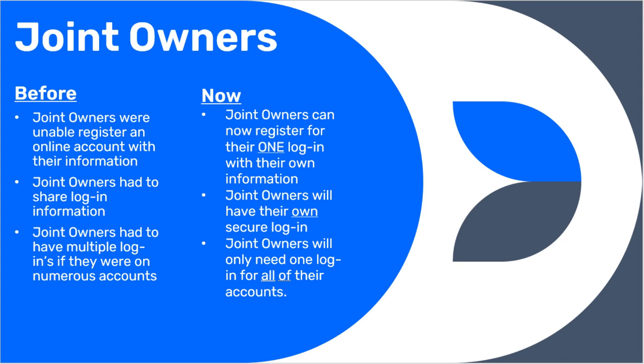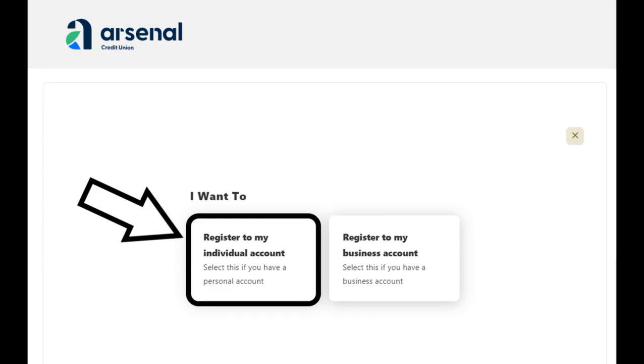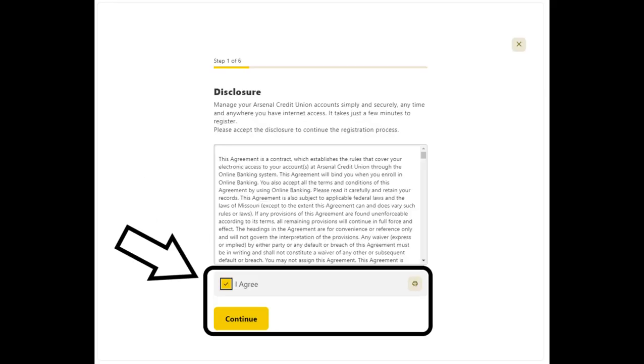It's super easy and takes just a few minutes. Let's get started! First, you will click on the register a new account button and then click register an individual account. Our disclosure will pop up and you will need to read and agree to the terms in order to move forward with registration.